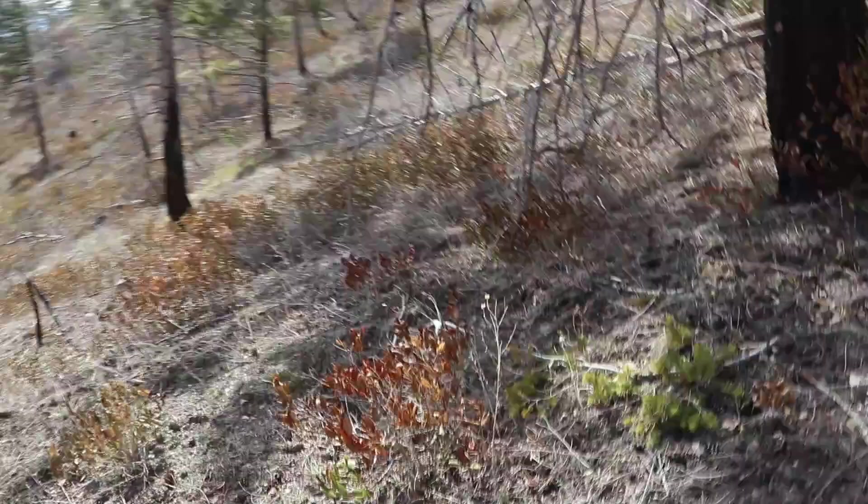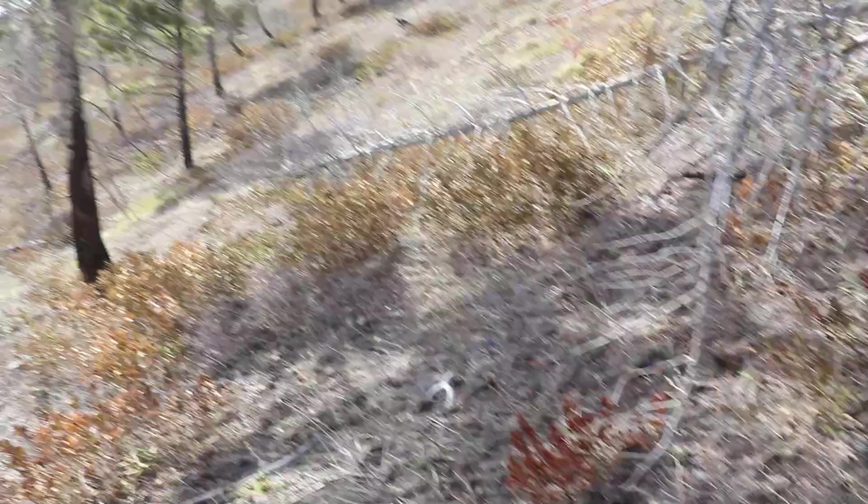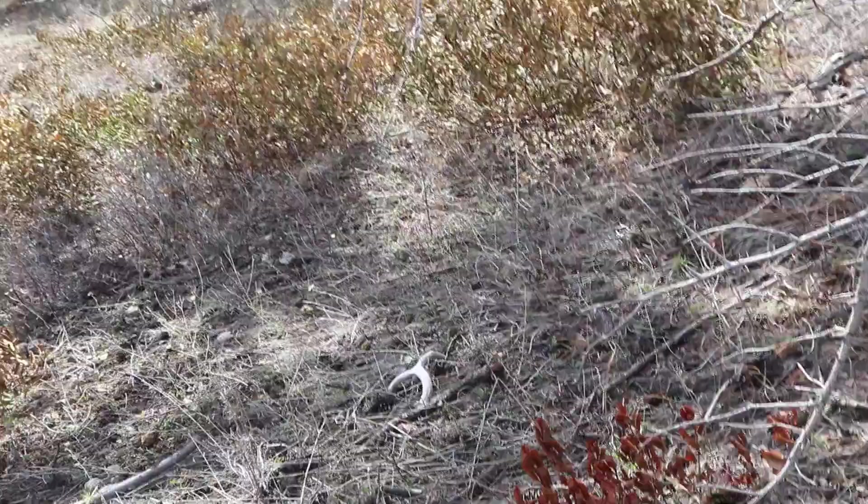That's sure enough a horn. Look at that — forky both sides next to each other. That's awesome. Browns, baby — that's what I'm talking about. That's a good feeling, guys. Those are my first brown deer sheds of the year. I found a brown elk shed but those are my first brown deer, and it's a set. It's a forky but I'm super pumped.